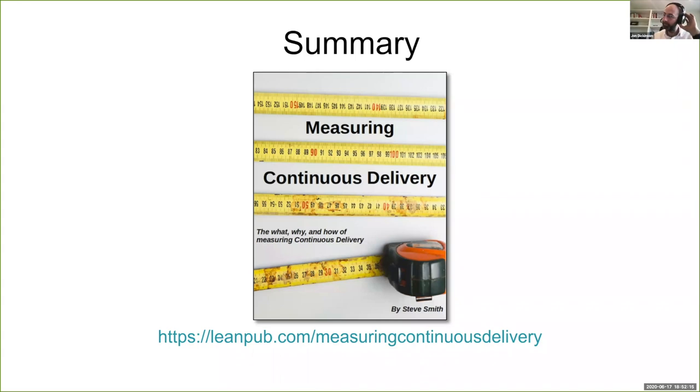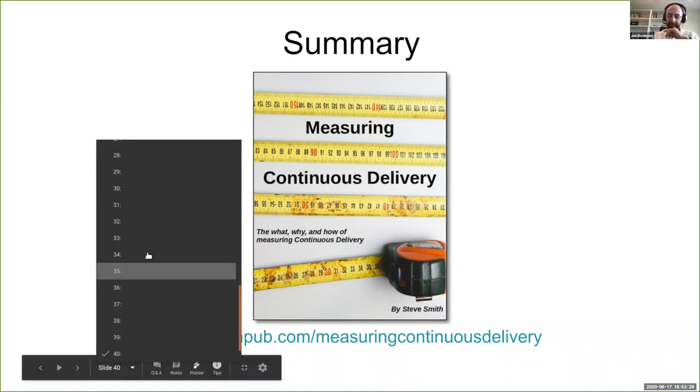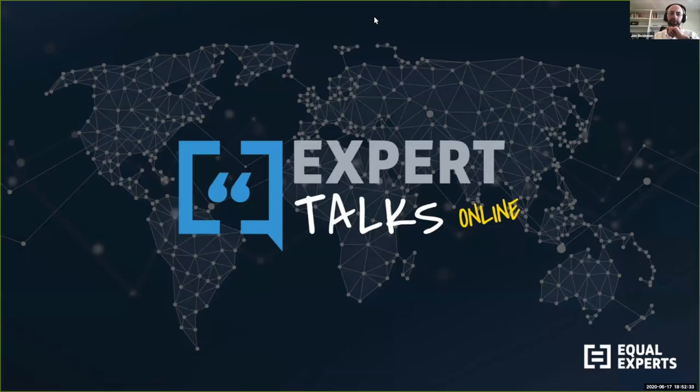Q&A. Ben Conrad asks: is there a risk that teams try to game your system? Might a team just do tiny changes to make the graphs better — and is that a good or bad thing? Great question. Yes, people will game it — and that's why the choice of measures is so important. You choose holistic measures that are really hard to game. If people are measured on story points, they'll deliver more story points. If measured on defect count, there'll be fewer defects reported. If measured on deployment throughput and frequency, they will try to do more production deployments — and if they push through a few little changes, that's actually fine.